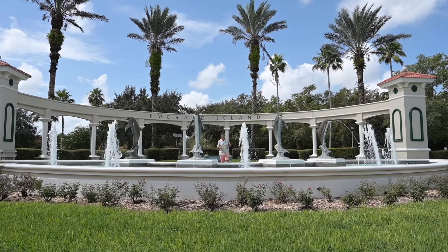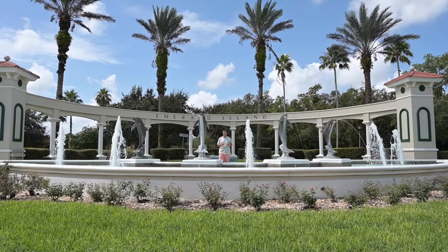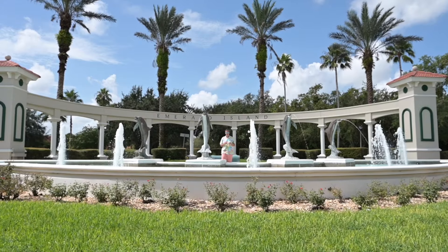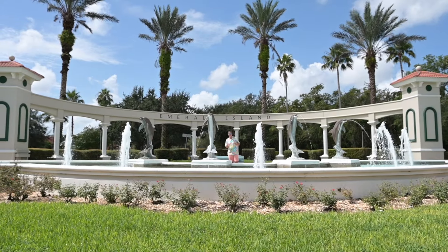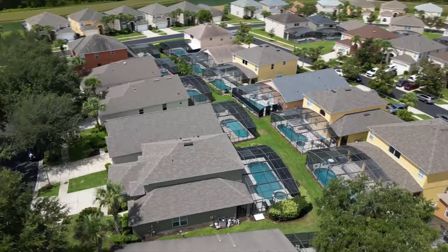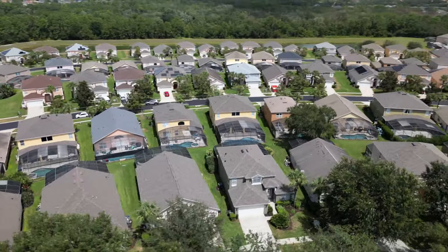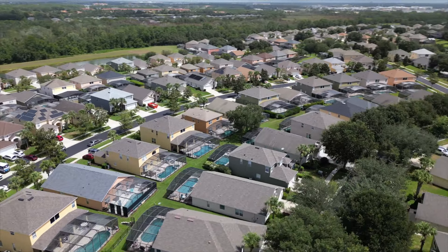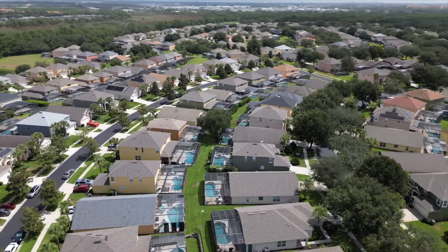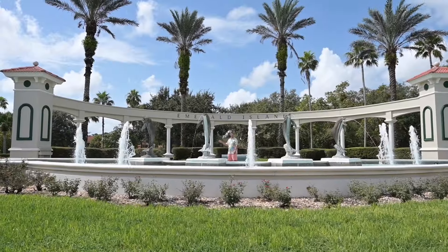This is going to be a really fun video. Today I am coming at you from paradise. You're saying, why is my London, Ontario realtor coming at me from paradise? That is a great question. Today we're going to talk about your next vacation right here at Emerald Island. I'm minutes away from Disney, all the theme parks, all the action and everything that Central Florida has to offer. We've got a vacation rental for you right here. Come and check this out — you're going to love this place.